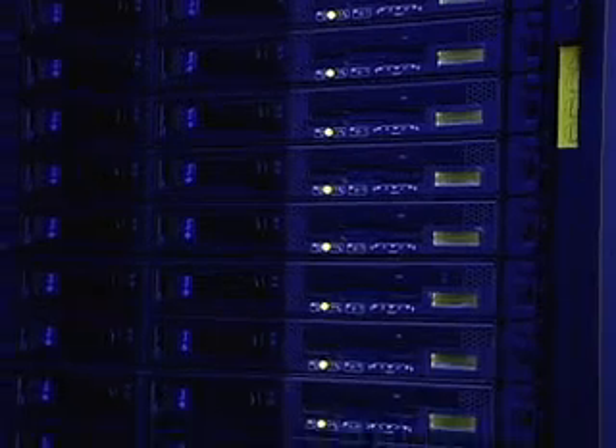The second advantage: Solaris 10 is open source. So we have millions of open source developers assisting in improving the operating system and developing applications specific to the operating system.